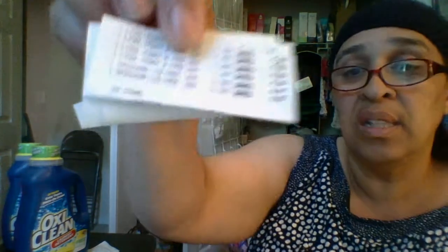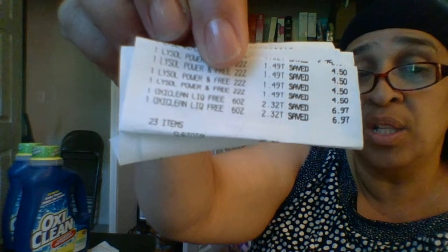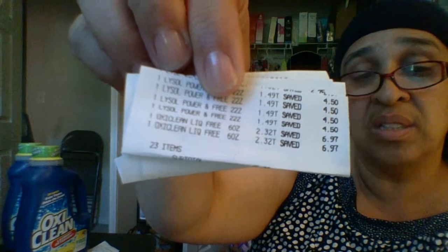Let me show you how much it came out to be — how much one is. It was regularly $9.29. I'm going to fold this receipt up because I have other stuff on here too. If you can see right here down at the bottom, the OxyLiquid: $2.32, save $6.97.